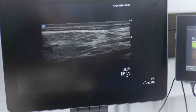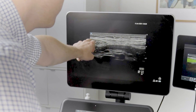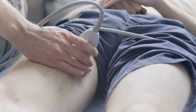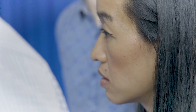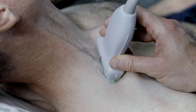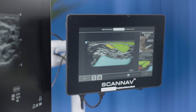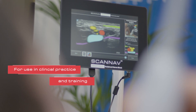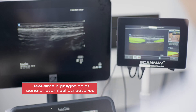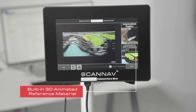Imagine a future where ultrasound-guided regional anaesthesia is routinely performed by all anaesthetists and as a standard method of analgesia within emergency medicine, where peripheral nerve blocks are easier to learn and where image interpretation is simpler. With the advent of new technologies and innovations in artificial intelligence, we are unlocking doors that for a long time remained closed.